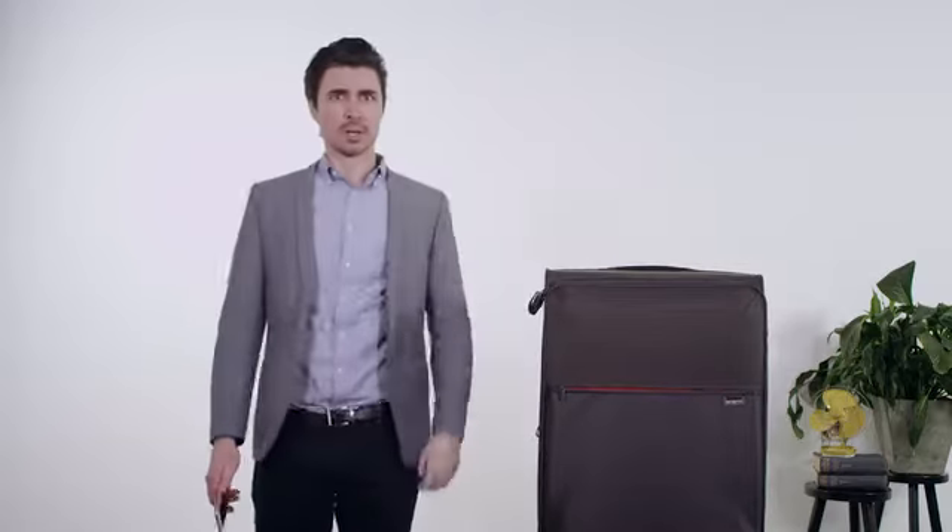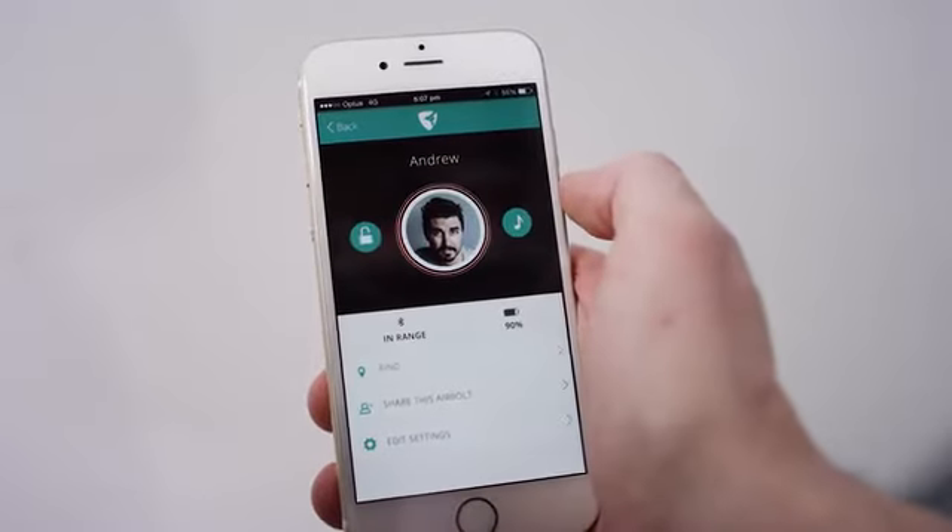No, because we live in an era where the AirBolt exists. The AirBolt is a travel lock you control with your smartphone. It's the lock the future deserves.